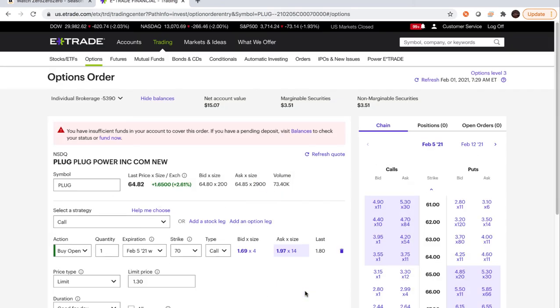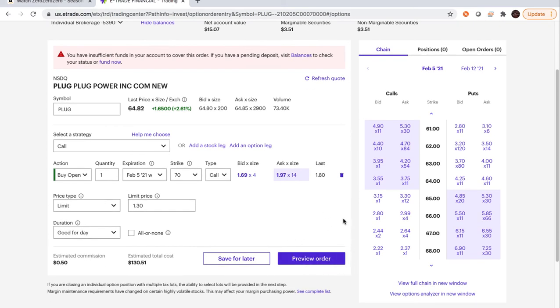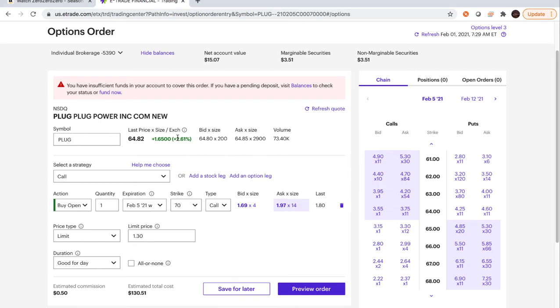To preview the order — I have insufficient funds here because most of my money is in thinkorswim, so it's stopping me. But you would preview the order and push it through. After you've bought the option, you may want to come back in and set a limit sell.